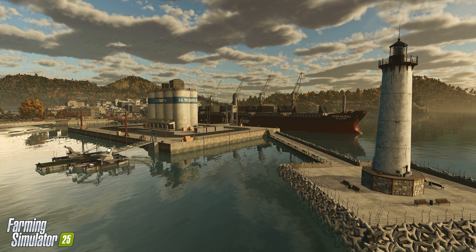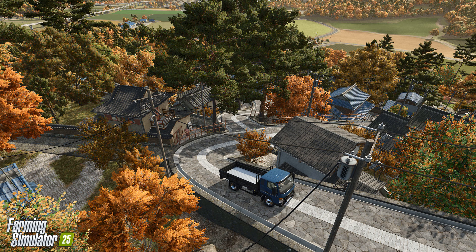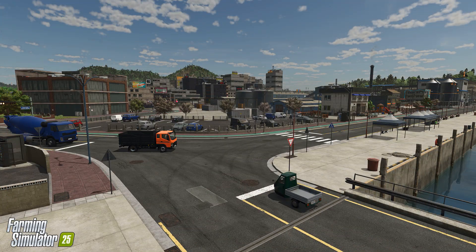Set against the stunning backdrop of East Asia, Hewton Pantai introduces unique elements such as two types of rice crops that require specialized planting and harvesting equipment, water buffalo as a new livestock option adding depth to animal husbandry gameplay, traditional architecture in villages, city skylines, and rural temples creating a rich cultural atmosphere, and collectibles hidden throughout the map offering rewards for exploration.